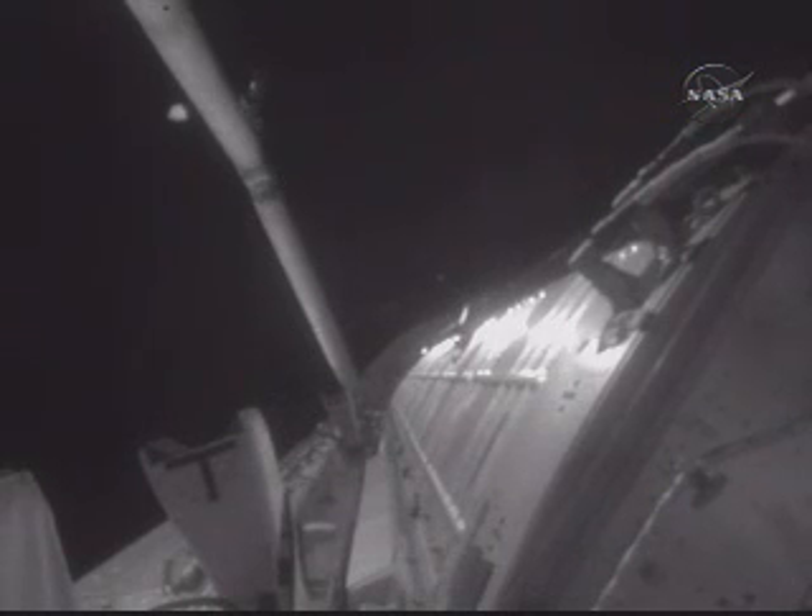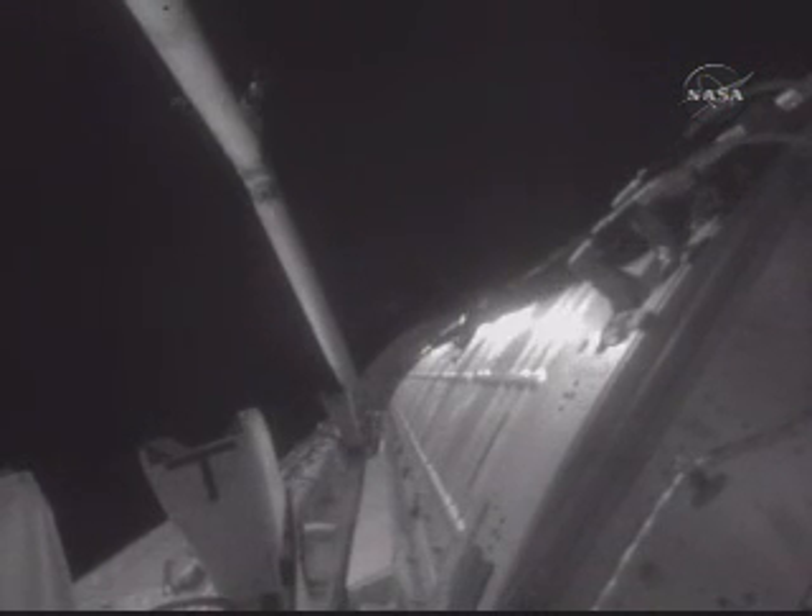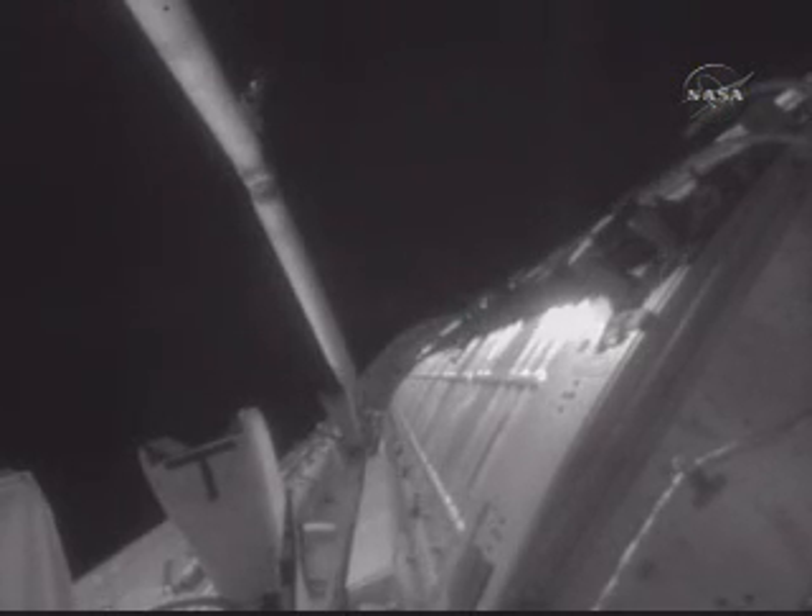This view, looking from the aft of the payload bay of Discovery to the forward end of the payload bay, shows the shuttle's robotic arm in the pre-cradle position.